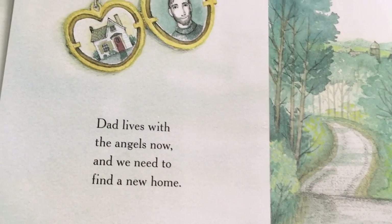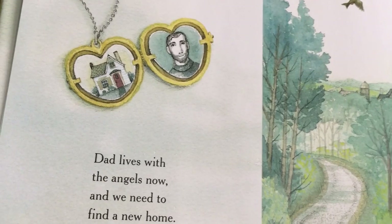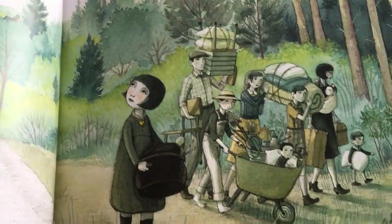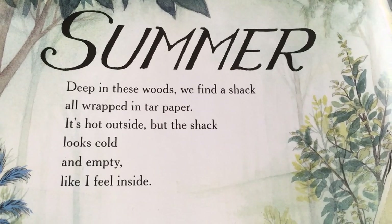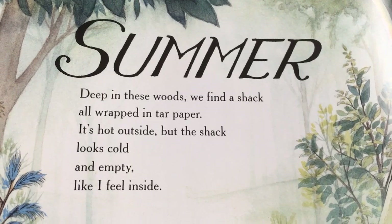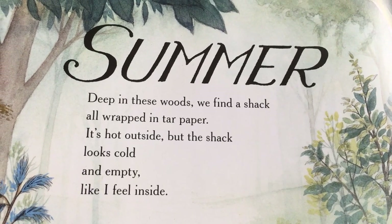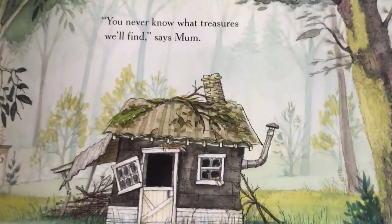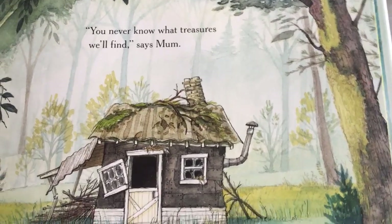Dad lives with the angels now and we need to find a new home. Summer. Deep in these woods we find a shack all wrapped in tar paper. It's hot outside but the shack looks cold and empty like I feel inside. You never know what treasures we'll find, says Mom.